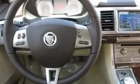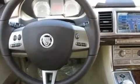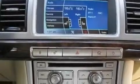Additional features include big 19-inch wheels, fog lamps, side impact airbags, air conditioning with automatic climate control, and a navigation system to help you get from point A to point B on time.